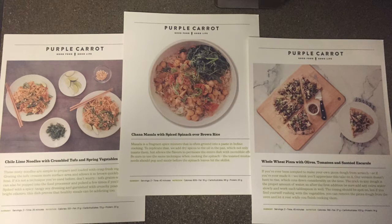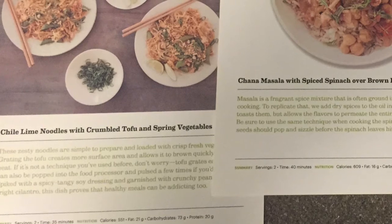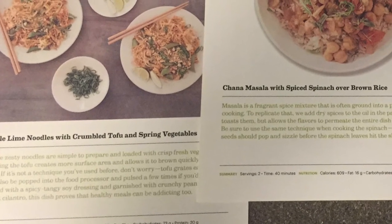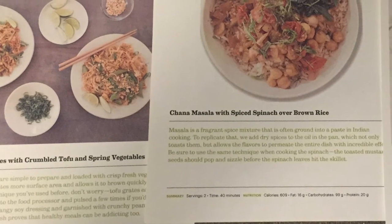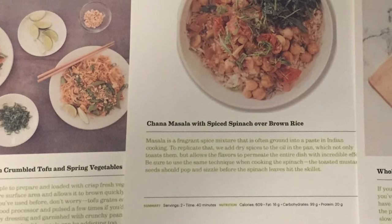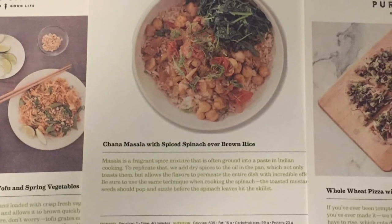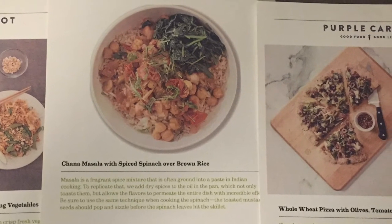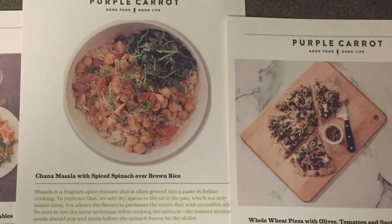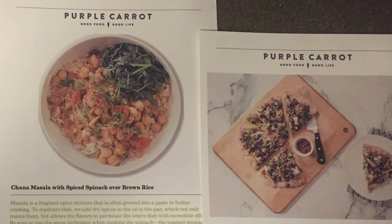I will include the links below in the description. They offer two types of meal services: two-person or family. The one I chose was the feeds-two-people three-times-a-week plan. I chose this because it's just me. It's $68 a week, and I believe it's still $20 off your first order. You can visit the website if you're interested. There is also another plan that feeds four people twice a week, and that's $74. So today I'm going to be showing you my first box — the one that feeds two people three times a week.